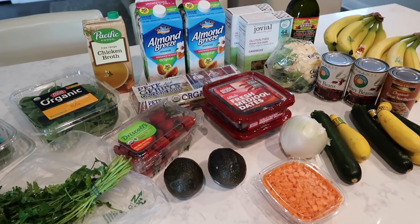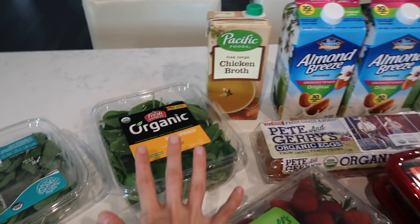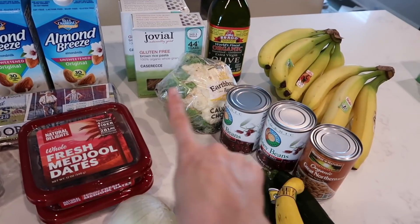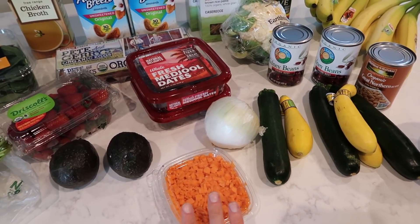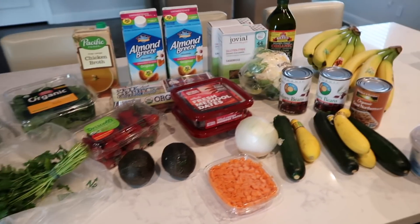Back home from the grocery store. I have everything laid out — everything I got is to make the minestrone soup and a couple of dishes to go along with it. I got chicken broth, baby spinach, basil, parsley, cauliflower, kidney beans, white beans, squash, zucchini, onion, and carrot. I already have celery, marinara sauce, garlic, and a bunch of spices. That's basically what's going in the soup.